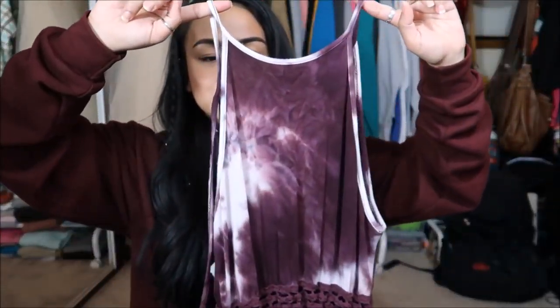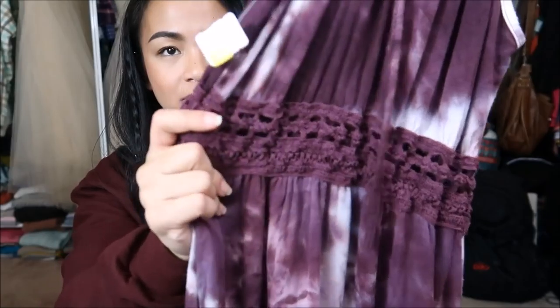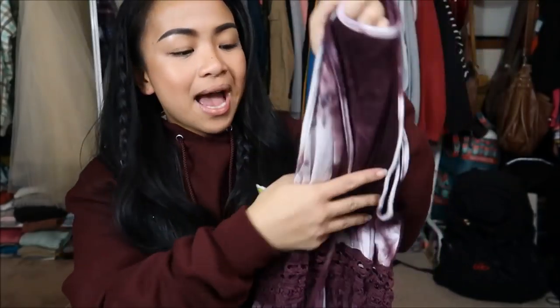Next I have a really cute maxi dress — it's a halter top type of maxi dress with a little see-through going around the waistband. It's a really pretty maroon and white tie dye type of pattern. Originally $6.99, yellow tag, so I got it for $1.75.